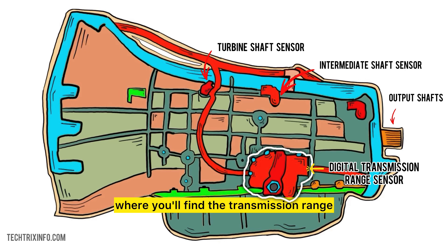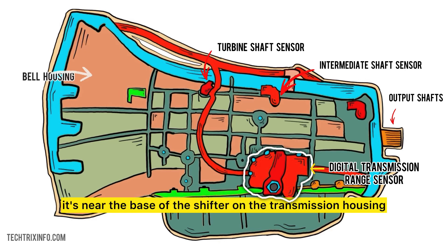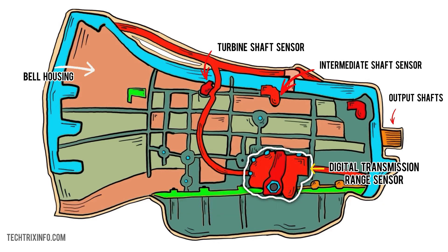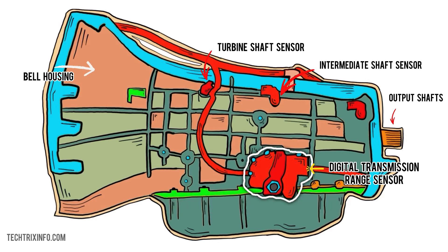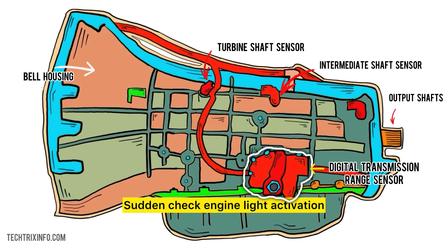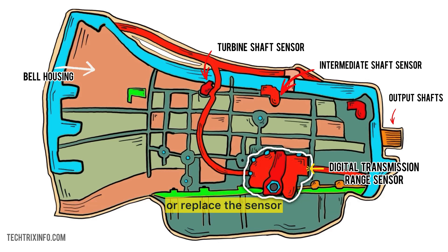Where you'll find the transmission range sensor varies by car. In most Ford models, it's near the base of the shifter on the transmission housing. For Toyota models, you might find it closer to the shift lever itself. A quick online search or your vehicle's manual can help you pinpoint it. Signs that the sensor is failing include: sudden check engine light activation, inconsistent gear shifting, difficulty starting the vehicle in specific gears, and gear indicator errors. Any one of these symptoms is a good reason to inspect or replace the sensor.